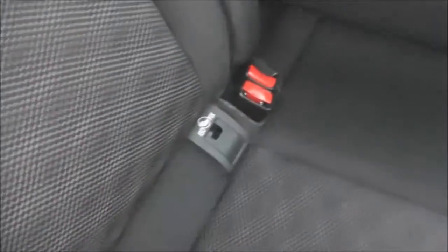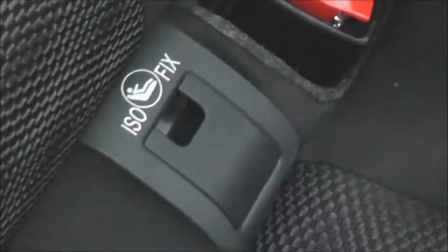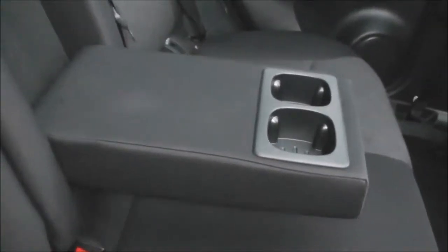These rear seats will fold down and they have three active headrests. In the rear cabin, as I said it's a crossover so you can get plenty of room back here. Equipment-wise, all three passengers have an isofix child seat anchor point. You've also got a centre armrest with a couple of cup holders, storage pockets on the back of both passenger and driver seats, and if you look up we can look out through the large panoramic glass roof.